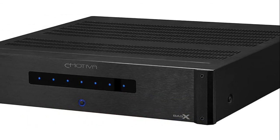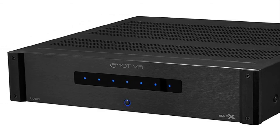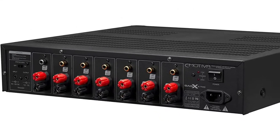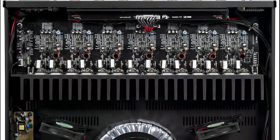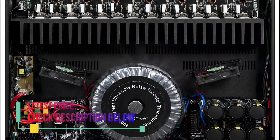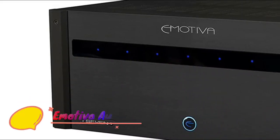Number 4: Emotiva Audio A700. A great sounding Class A/B output stage ensures smooth, detailed sound and incredibly natural imaging without a trace of harshness or strain. Top quality parts and construction throughout promise years of reliable service. Heavy-duty insulated five-way speaker binding posts allow you to use a wide range of speaker cables with bare wires, lugs, or banana plugs.